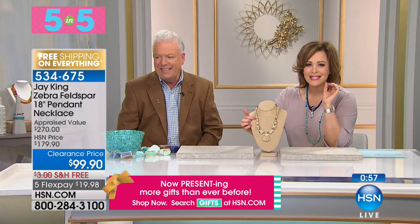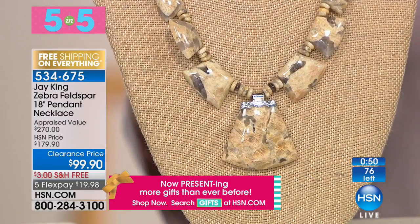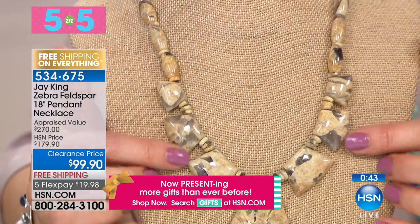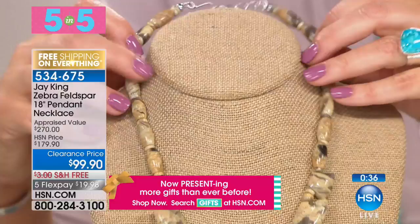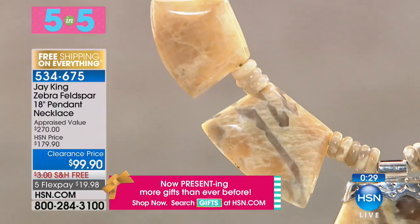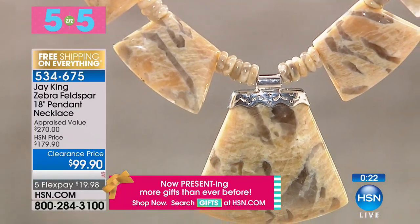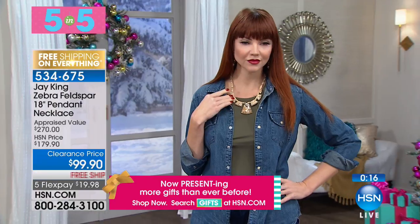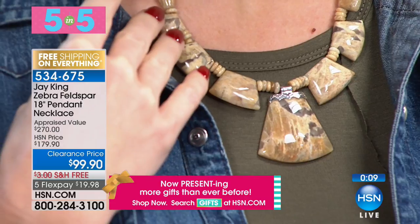Next: zebra feldspar, 76 remaining, with $80 off. This was a mine find in Madagascar — there's no zebra feldspar mine per se; rock collectors went in and we bought everything taken out of that deposit. It's all natural with a really different feel. What I love is the matrix — it's actually a form of chalcedony that grows through the feldspar. It does look like the markings on a zebra and has such character.